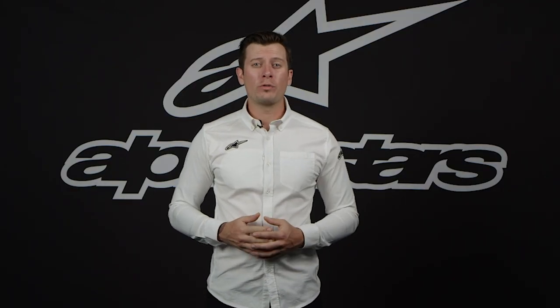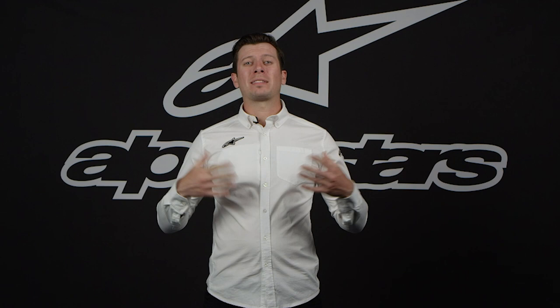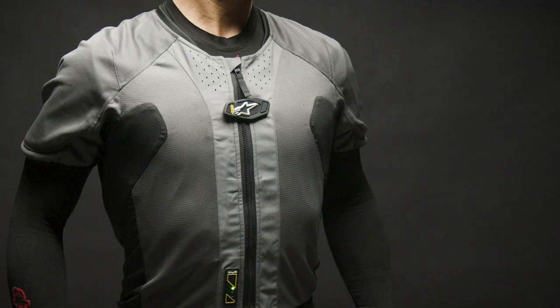So that's how the TechAir 5 system works and operates. And now I'm going to pass it over to my colleague Heath, who will be able to tell you a little bit more about the system's additional features. Hey, this is Heath from the Alpinestars communication team. I'm going to be diving into a little bit more about the TechAir 5 system.